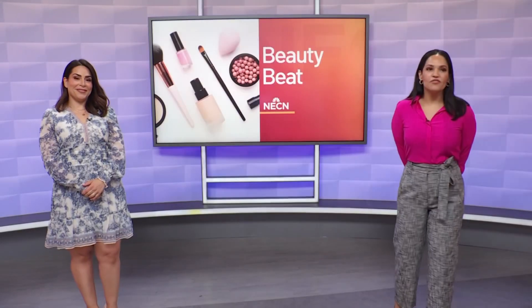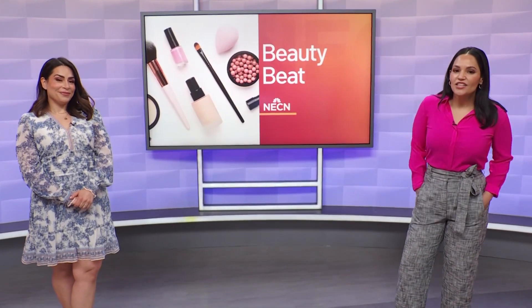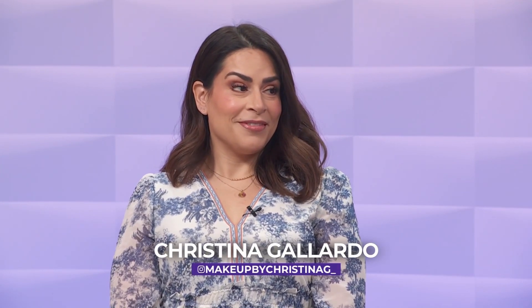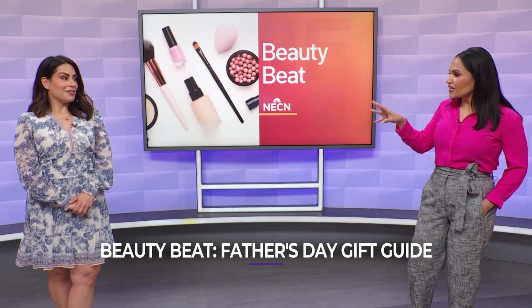It's now time for your beauty beat. I feel like we just had Mother's Day, but Father's Day is just a little over a week away. You're still looking for the perfect gift. Our beauty guide here, Christina Gallardo, is going to tell you what to get as the great gift for your dad. Dads are just famously hard to buy for, so you have a perfect gift list.